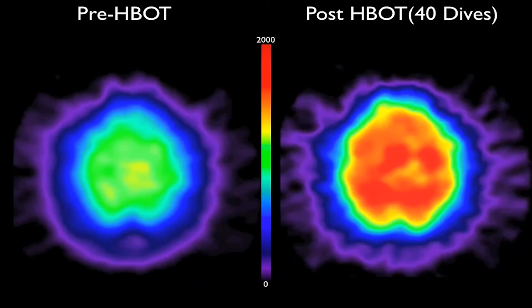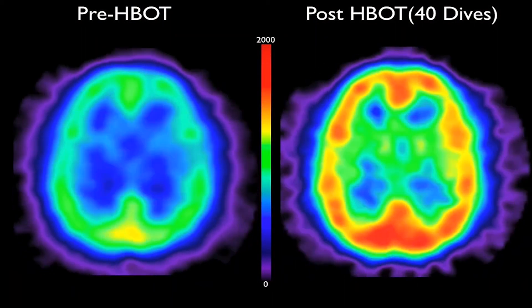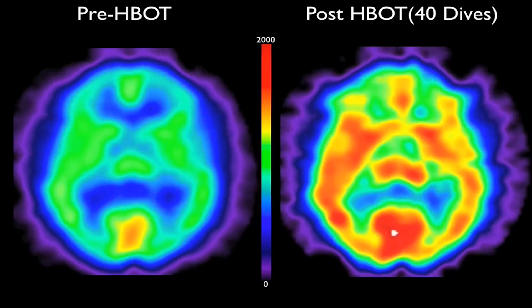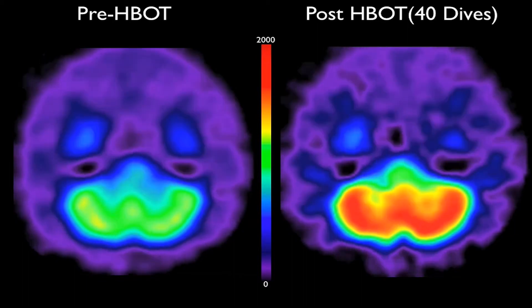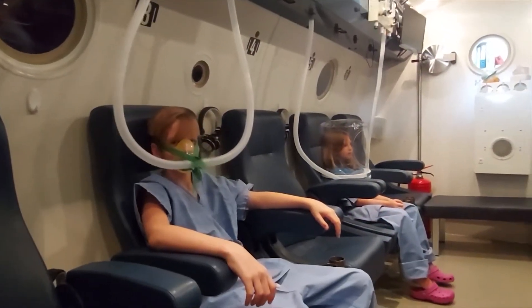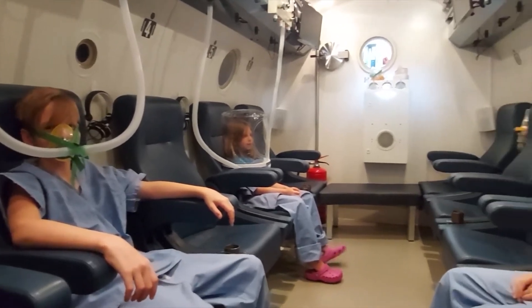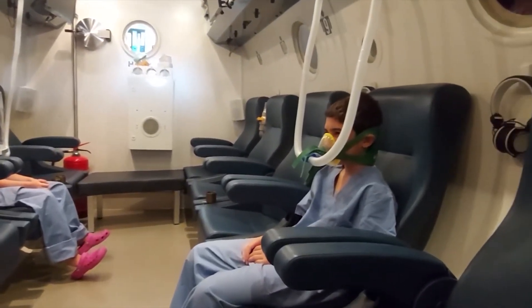If you look at the PET scan, you can clearly see the difference in the brain before and after hyperbaric oxygen therapy. No matter what the cause of the neuroinflammation, the effects can be devastating. However, at Posidonia Healthcare, we've had excellent results in addressing neurological defects in autism. The minimum recommended treatment is 40 sessions at 1.5 ATA, or 5 meters.